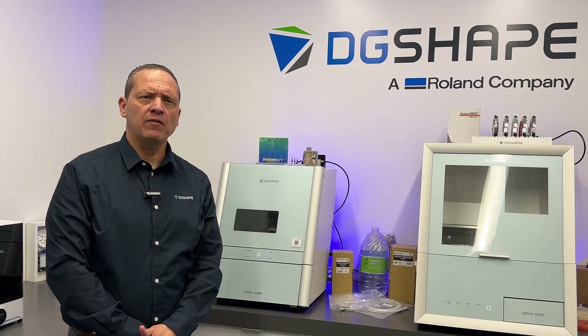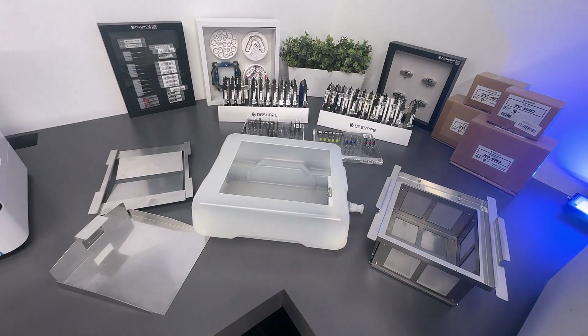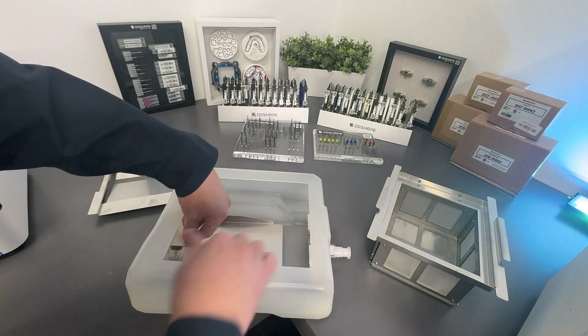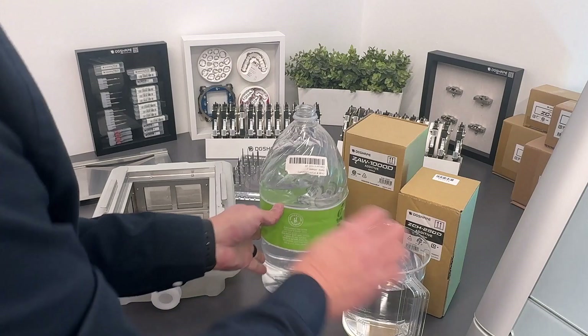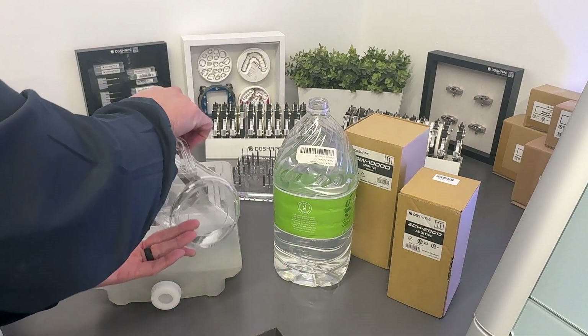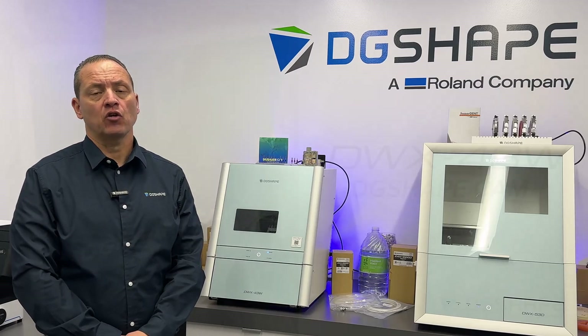Cut running costs by over 55%. Experience substantial savings with the innovative switch from the DWX 42W's consumable filter to a long-lasting metal filter. This upgrade not only eliminates the need for recurring coolant filter purchases, but also reduces the frequency of coolant changes, cutting down on the use of additives and chelating agents — resulting in significantly lower operating costs for your business.